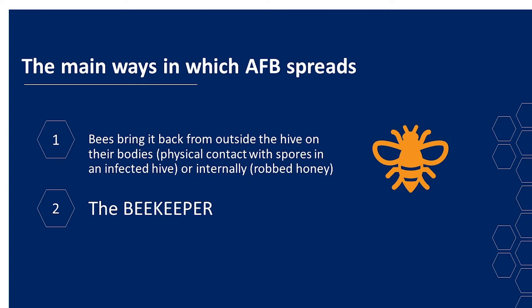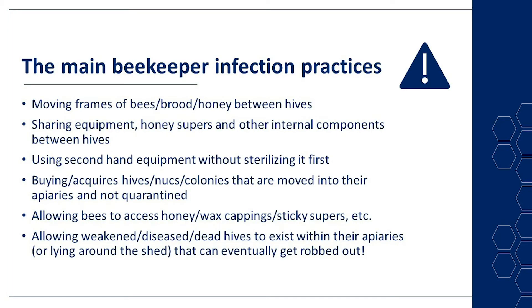The second way AFB spreads is through the beekeeper. The main beekeeper infection practices are: moving frames of bees, brood, and honey between hives, which we all do; sharing equipment, honey supers and other internal components between hives; using secondhand equipment without sterilising first; buying or acquiring hives, nucs, and colonies that are moved into their apiaries and not quarantined; allowing bees to access honey, wax cappings, sticky supers, et cetera, lying around; and allowing weakened, diseased, or dead hives to exist within their apiaries or lying around the shed that can eventually get robbed out.